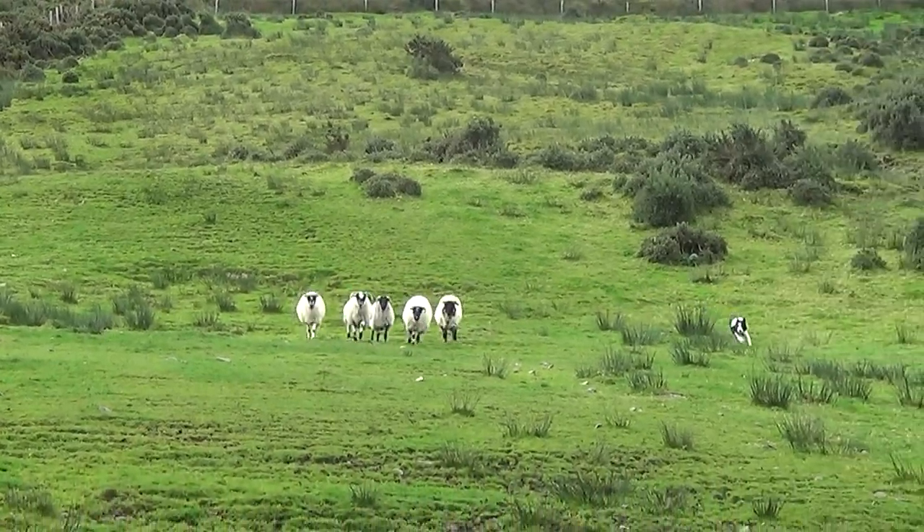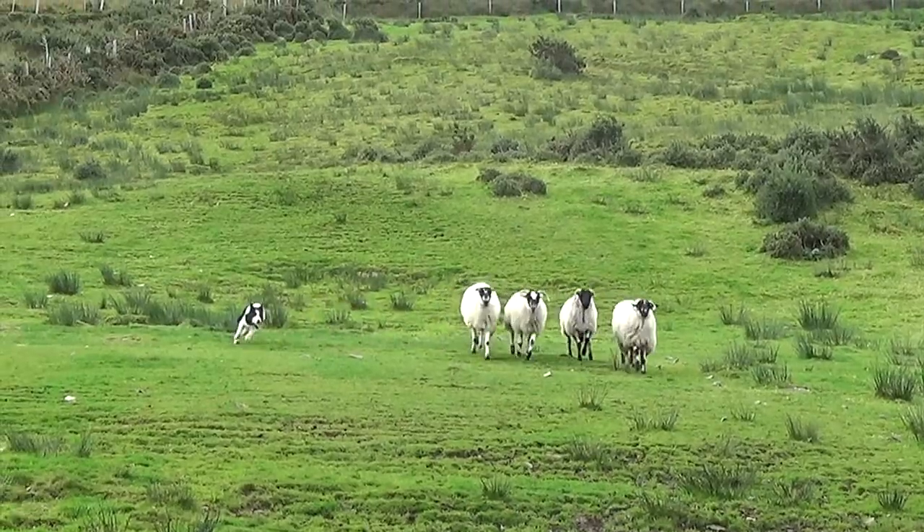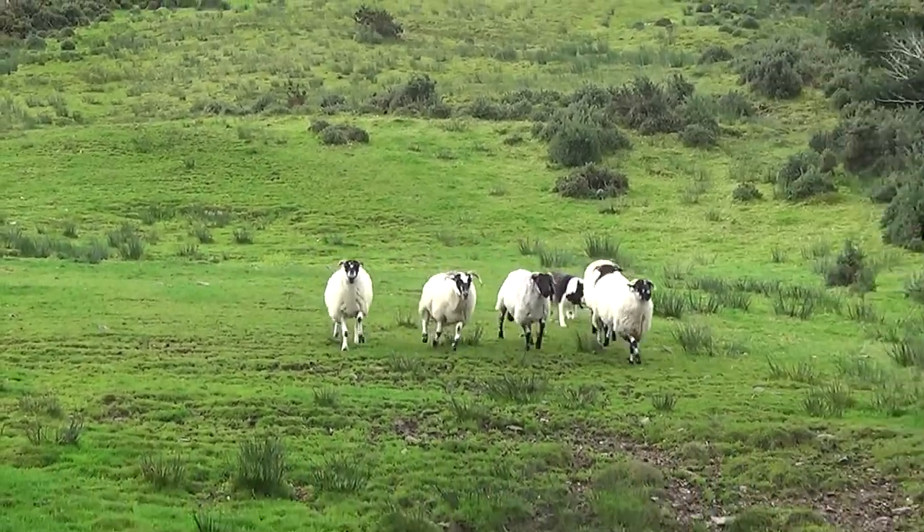The dogs learn four basic commands: forward, stop, left and right — both spoken commands and whistle signals.